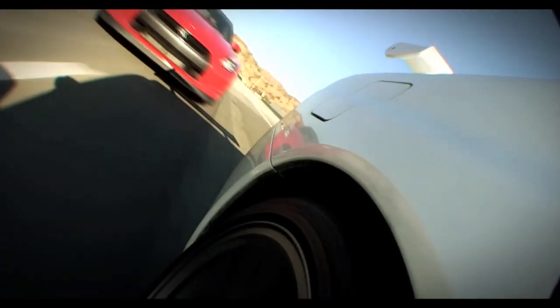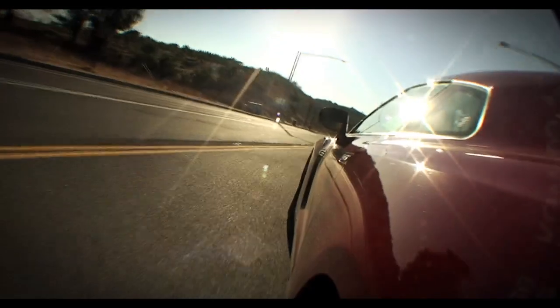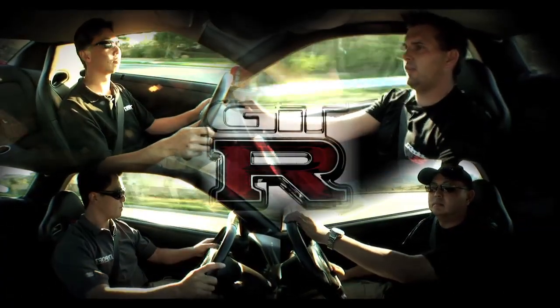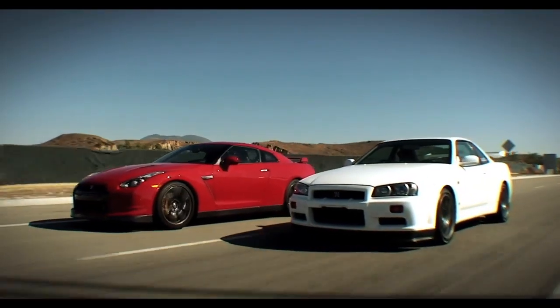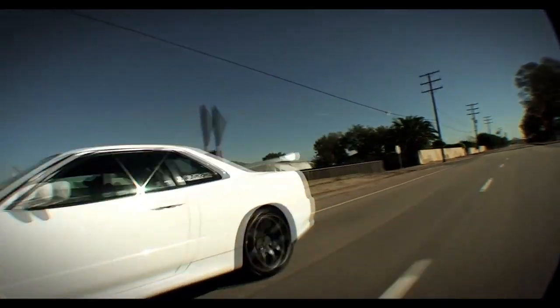So we thought there was no point doing another against-the-clock road test. What we wanted to find out is what the new GT-R is like — not from a rich Joe Blow perspective, but from a modifier's perspective. And what is the car like compared to the best of the BNR series of GT-R, the R34.